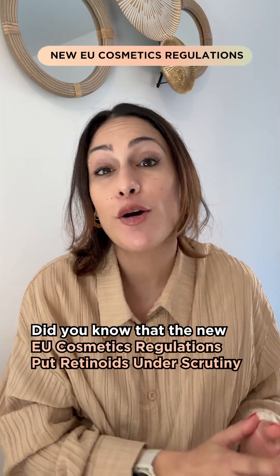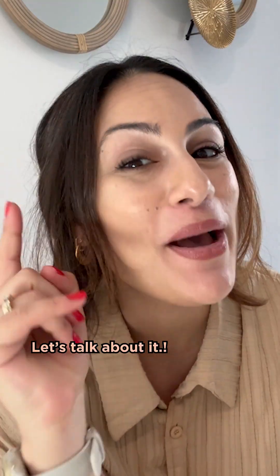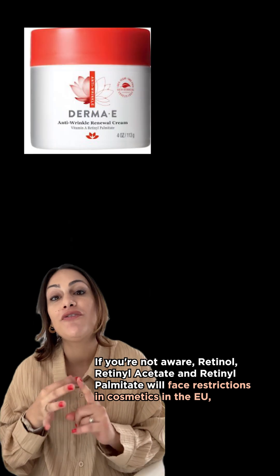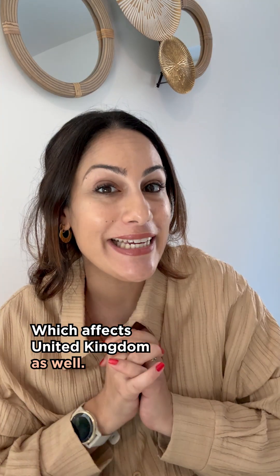I buy my retinol at 1%. Did you know that the new EU cosmetic regulations puts retinoids under scrutiny? Let's talk about it. If you're not aware, retinol, retinol acetate and retinol palmitate will face restrictions in cosmetics in the EU, which affects the United Kingdom as well.